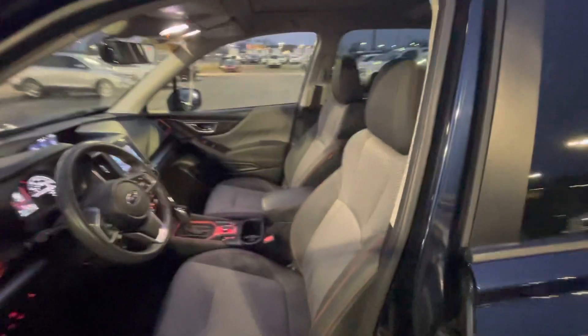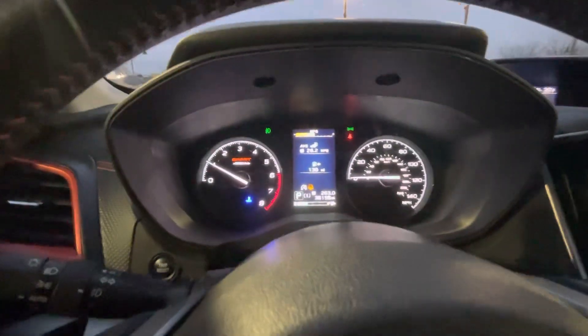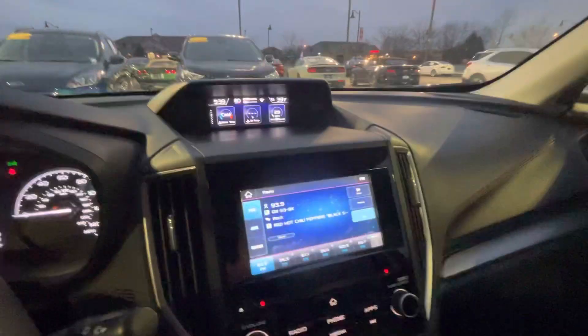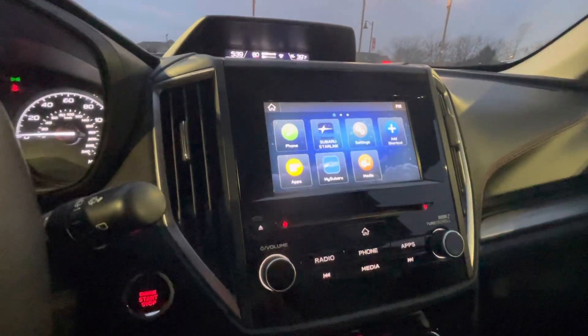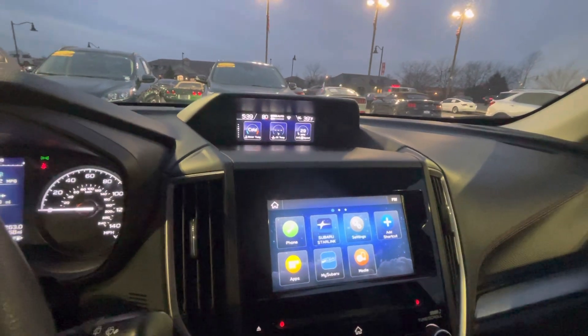Here's a quick look at the interior. It is a Sport trim. 38,158 miles on it. All your different gauges. Looks like it has the ability to connect to your phone. It has a Subaru Starlink — I'm not sure what that is myself — different applications, and like I said, it connects to your phone. Bluetooth, I would assume.